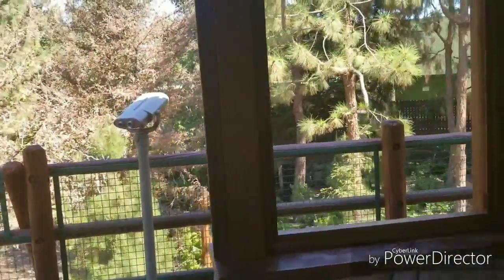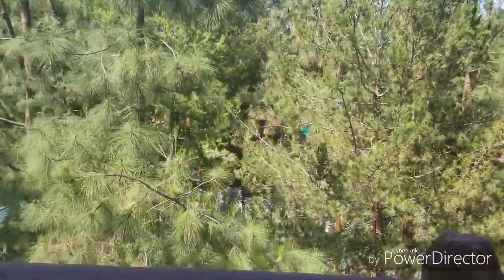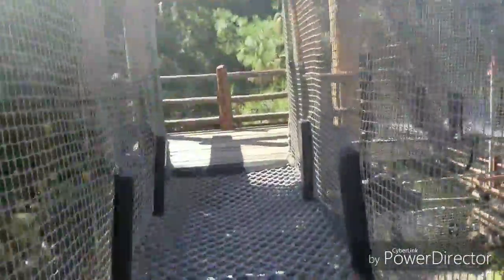They even have binoculars — you could look at some of the trees and things, or people-watch. Pretty cool! Here's one of these bridges right here — let's jump on. It's pretty cool walking across.